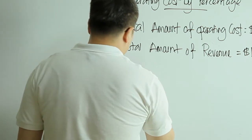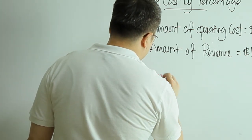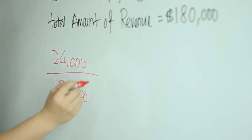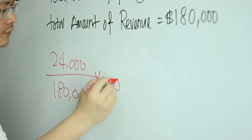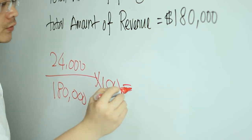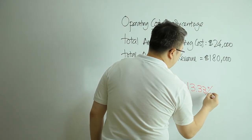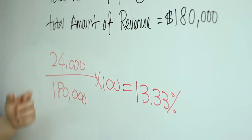So the calculation is 24,000 divided by 180,000 times 100, equal to 13.33 percent. And this is the formula of operating cost by percentage.